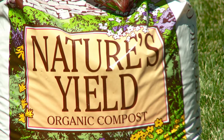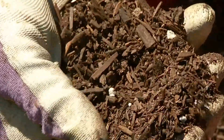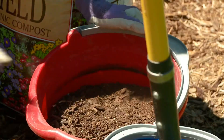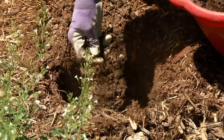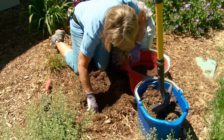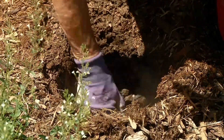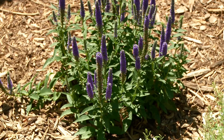Compost is fully decayed organic matter, like leaves and shredded twigs. Working two to three inches of compost into the existing soil in a planting hole, or even into an entire bed, will help open up heavy clay soil or help sandy soil retain moisture. Don't layer it — mix it with the existing soil down to where your plant's roots will eventually be. Those roots will thank you.